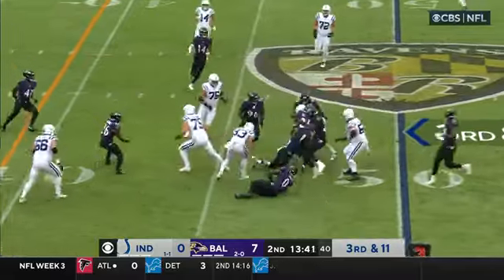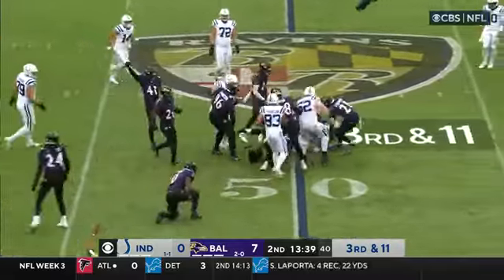Caught by Pittman for a first down. Screen for Pittman and he won't get very far. Ravens were ready for it. Patrick Queen.